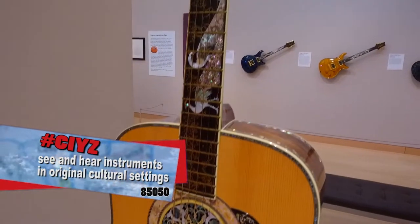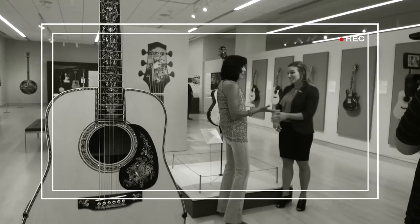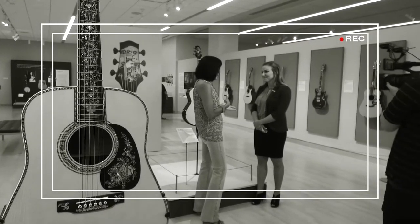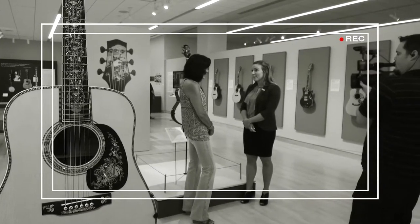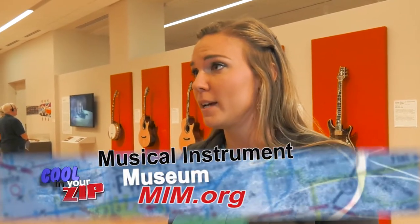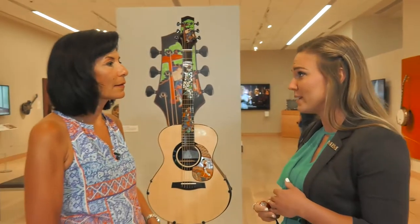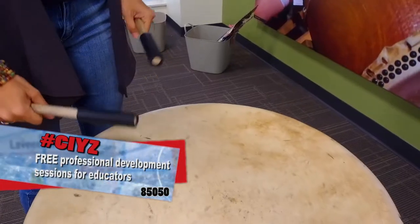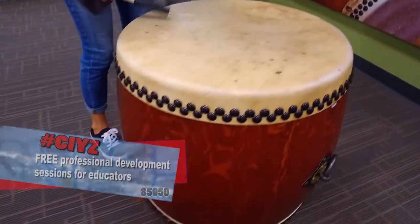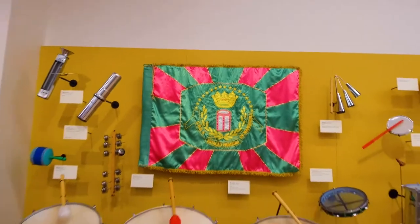Now we've talked about these instruments — you're representing like 200 countries plus. It's a great place for a field trip for kids. Who comes here on a daily basis? The best part about MIM is that there really is something for everybody. We welcomed about 65,000 school tour participants just last year, and we're hoping to get even more this year. It's so special because they learn about music, geography, culture, everything. And of course we get families and other people in as well.